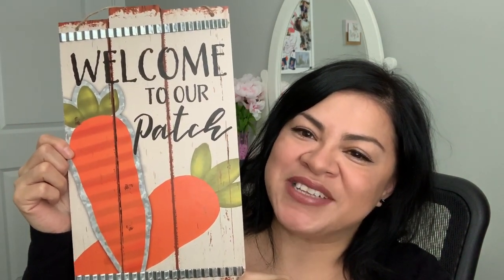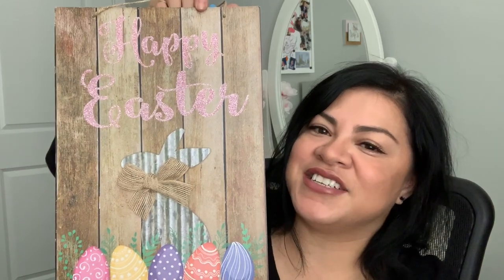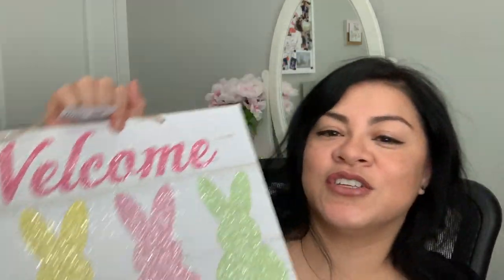Last but not least, I'm sharing three signs I bought at Dollar Tree — brand new and super cute. The first one says 'Welcome to Our Patch' — I absolutely love it. Dollar Tree is really stepping up their game with these signs. We also have this Happy Easter sign with a Mr. Bunny — I think this one will go in my son's bathroom or the main bathroom, since I like to change signs with the season. And last but certainly not least is this Welcome Bunny sign — the little tails are so fluffy and cute. Thank you so much for tuning in today. Have a beautiful day!